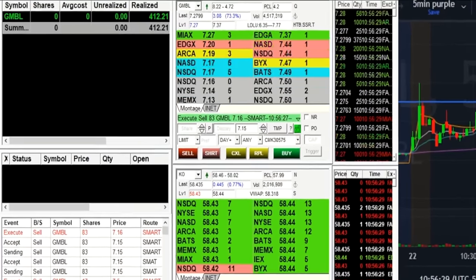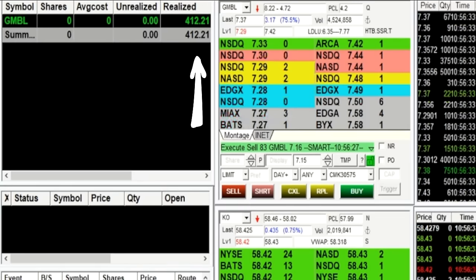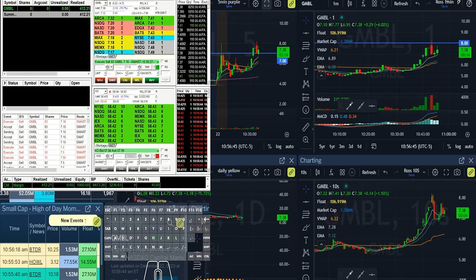Taking it all off now — up $412 and 21 cents. I should have stopped after the first trade, but you know what, green is good. I'm going to stop right here. This is still, as of right now, the best day one I've ever had for a small account challenge.